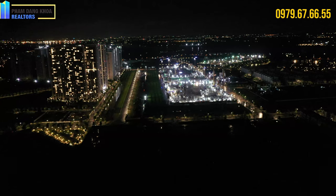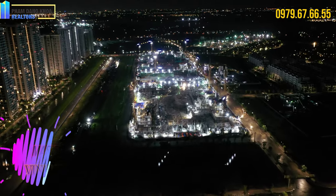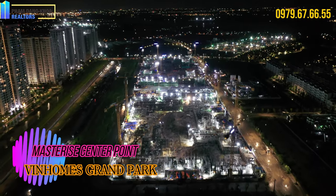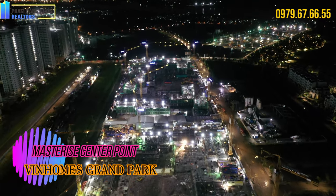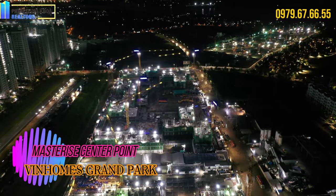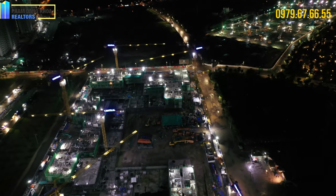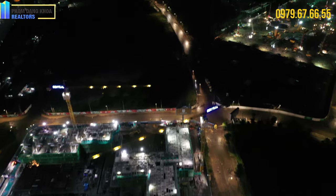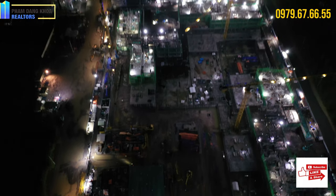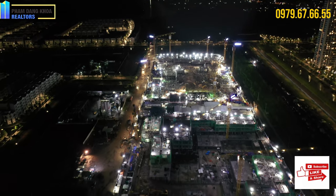Chúng ta bay qua khu Mastera Center Point. Mastera Center Point với chủ đầu tư là Mastera Homes đã bán 2 đợt cho các cư dân. Trước mắt đó là khu Garden Nha, kế tiếp là khu Rivera. Rivera được xây dựng nhanh hơn so với khu Garden Nha. Chủ đầu tư vừa xây dựng phần móng hầm, hầm móng đã sắp xong và phần tầng bên trên đã chuẩn bị xây tầng 3 và tầng 4.